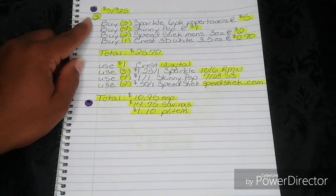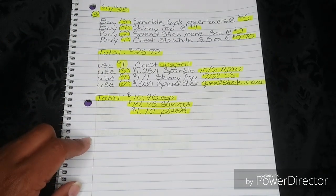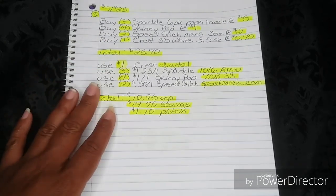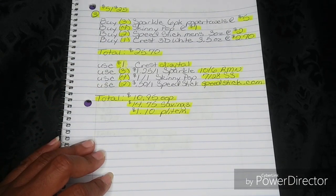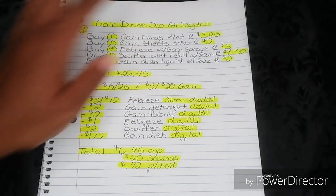That breaks them all down to just $1.10 per item. So getting those six-packs of Sparkle Paper Towel, even though we're after the clearance event, for $1.10 — it's still an amazing price. Let's move on to our last breakdown, number four: the Gain Double Dip, and it is all digital.